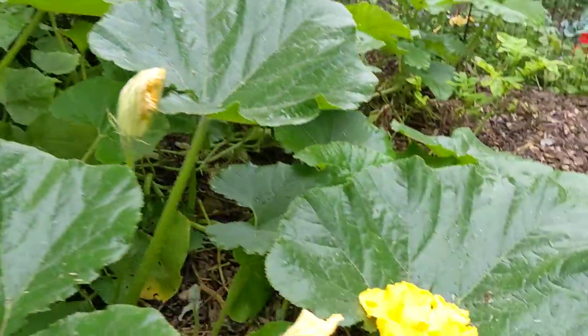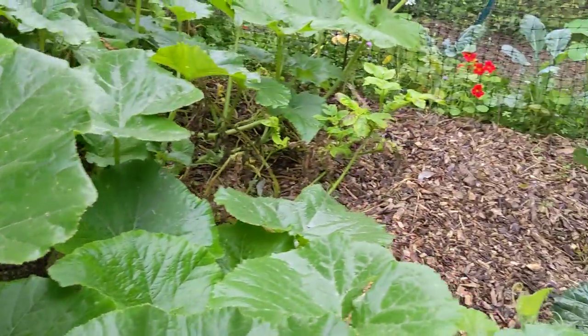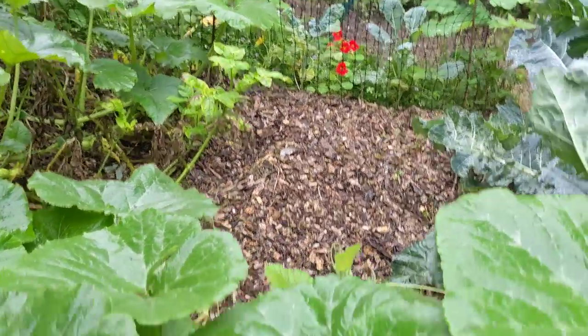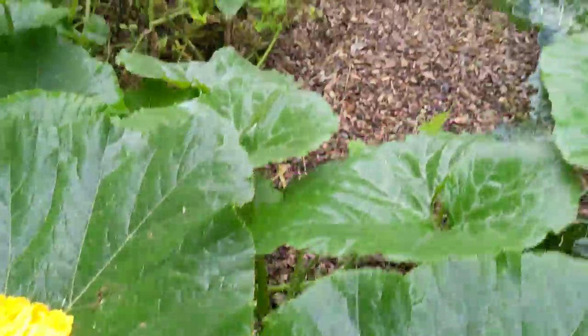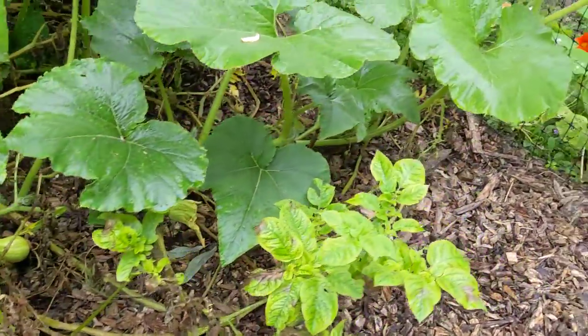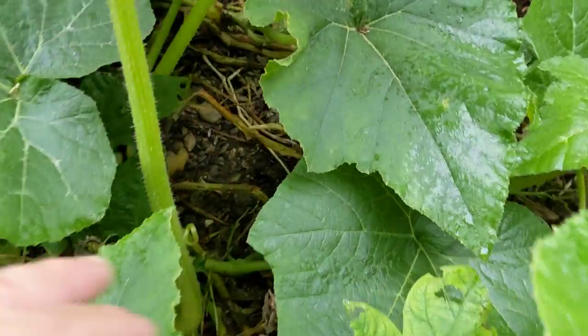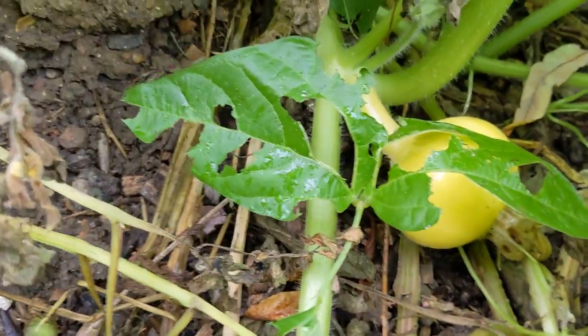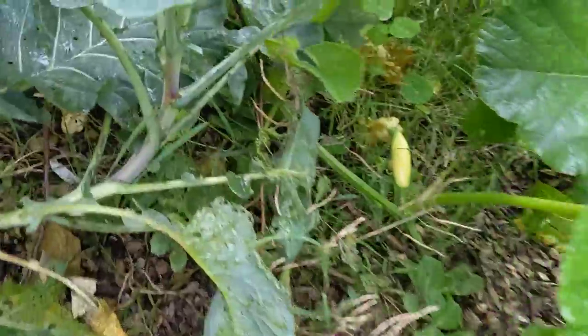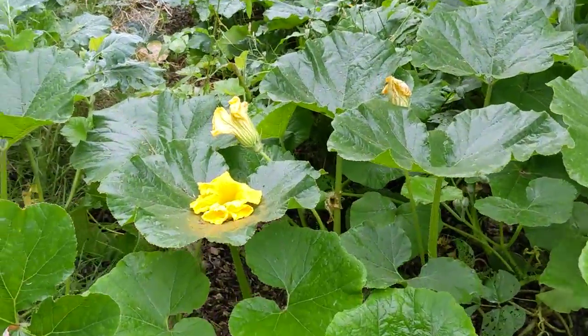Let's hope we get some decent squash off of here. At the moment everything seems to be a male flower, which is very frustrating - we've all gone through that, haven't we - loads of flowers and then they're all male flowers and we don't get any fruit off of them. I just spotted a fruit down here - I don't know which squash that is, I bunged a load of different ones in. And look, there as well - fingers crossed we get some decent squash.